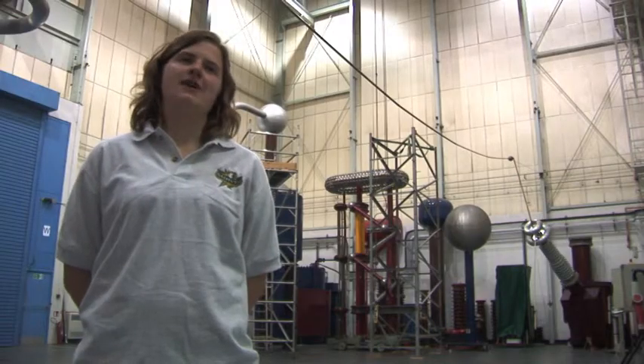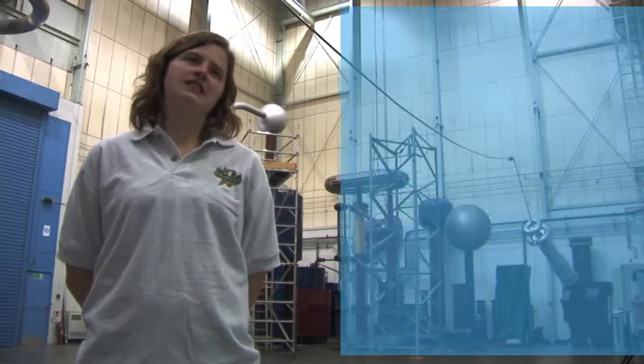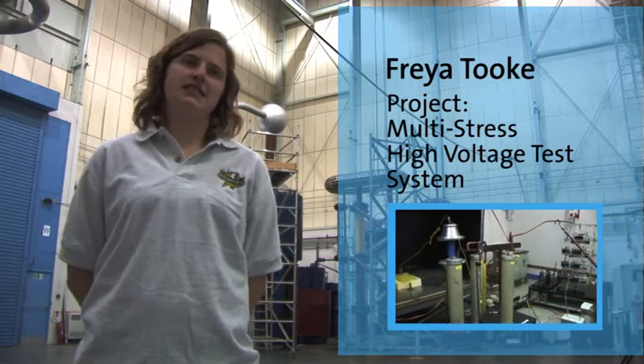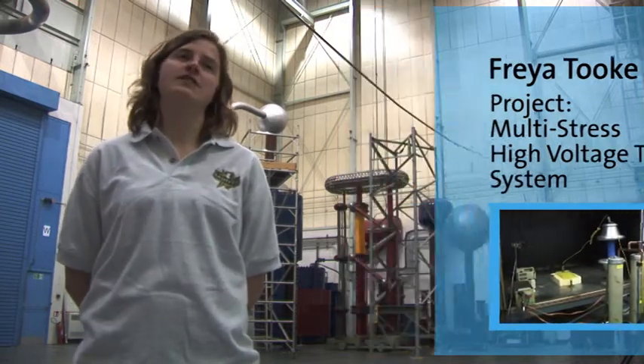Our project was in the power labs, where we've been looking at high voltages — up to 100 kV impulses — and also at AC and DC waveforms, as well as looking at measurement systems for these to detect partial discharge.